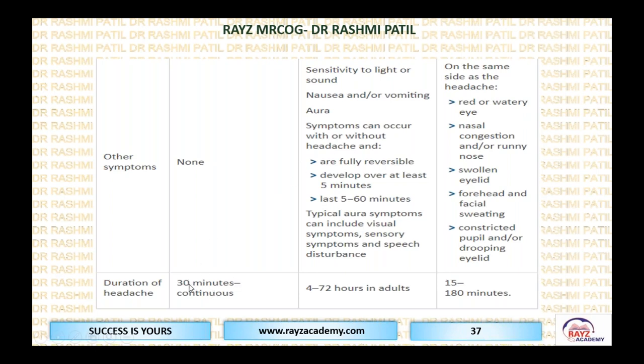Tension headache: if the tension resolves, headache goes within 30 minutes; if tension persists, the headache is persistent. Migraine can last from a few hours to a few days — typically four hours up to 72 hours. Cluster headache can last 15 to 180 minutes — close to three hours. This figure helps differentiate all headache types: sinuses in the frontal area are typical of sinusitis; tension is a band tying around the entire head; migraine is typically one-sided; cluster is like a C shape around one eye.